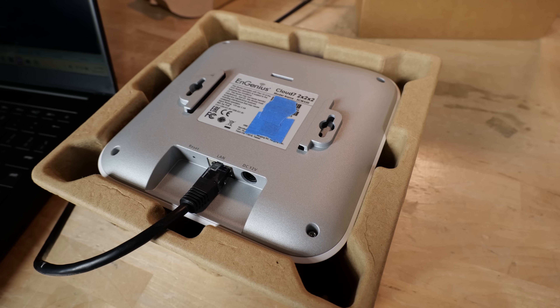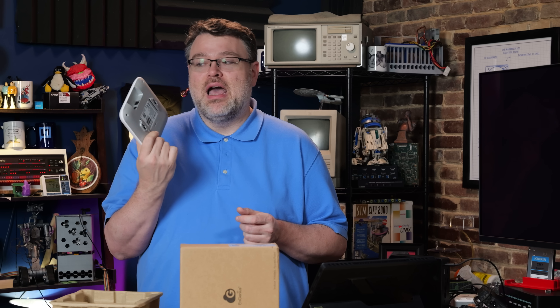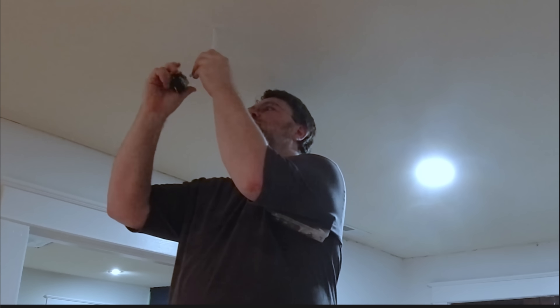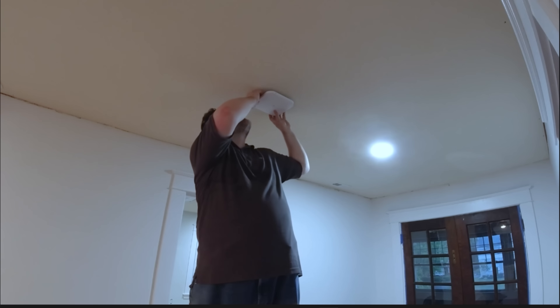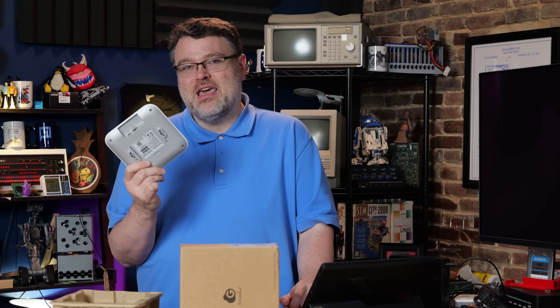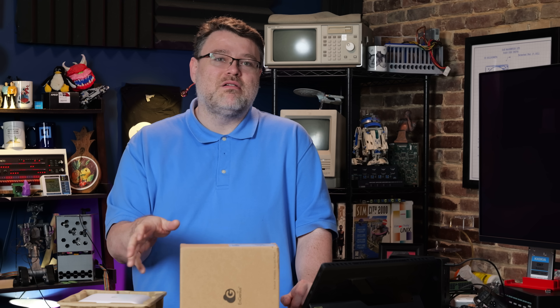One thing to call out again is heat. Under heavy load running continuously, this little box runs warm. The back is metal and it can heat soak for about 30 to 45 minutes. I would not put this in direct sunlight or in an attic without climate control. For a home deployment, I'd recommend spots like a living room or family room where most of your clients are going to be. Keep it indoors in indoor conditions, and if you can, line of sight to where most clients will be — it's going to work a lot better in those scenarios.